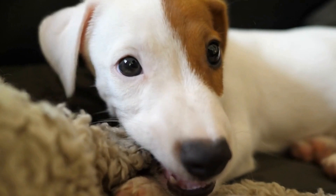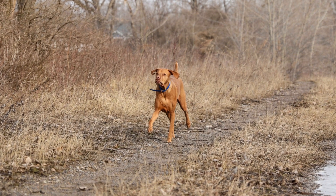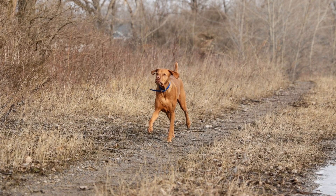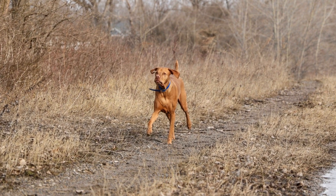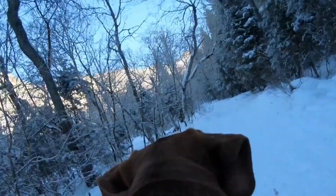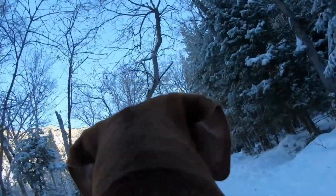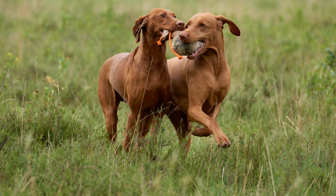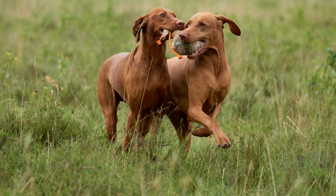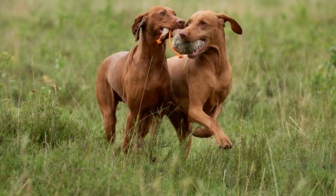Regular Brushing: While Vizslas do not require excessive grooming, regular brushing is still necessary to maintain their coat's health and shine. Brushing helps remove any loose fur or dead skin cells, preventing matting and promoting better circulation. A soft bristle brush or grooming glove can be used to gently brush through their short hair once or twice a week. Regular brushing also allows you to inspect their skin for any signs of irritation, ticks, or other potential health issues.